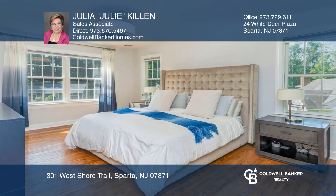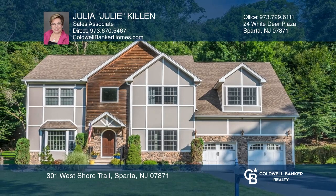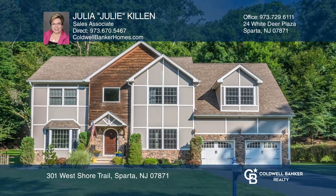Outdoors features a private level rear yard with paver patio. To see your new home in person, schedule a tour with Julie Killen.